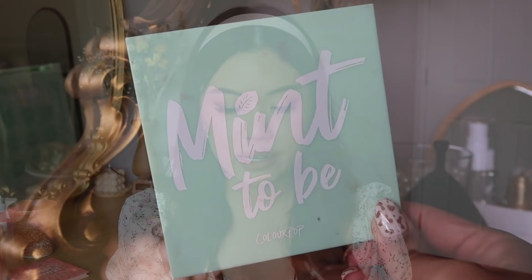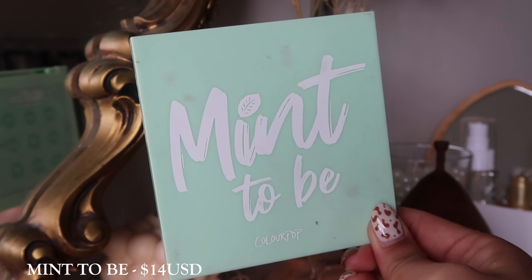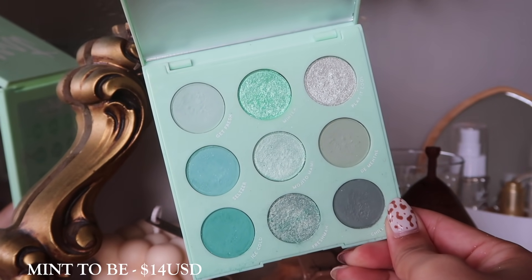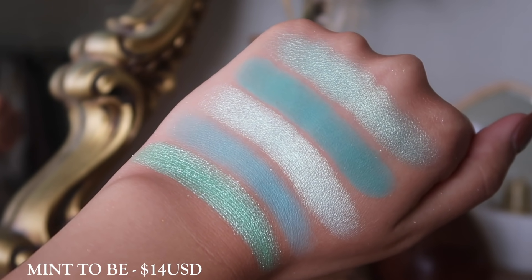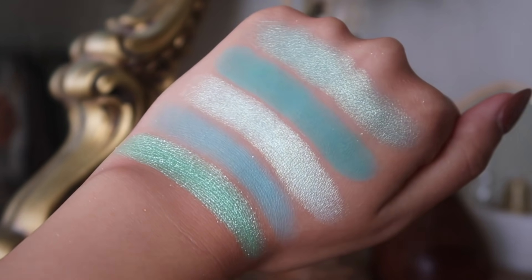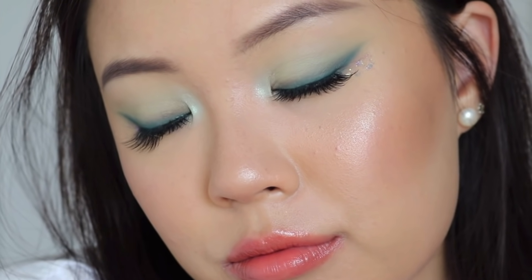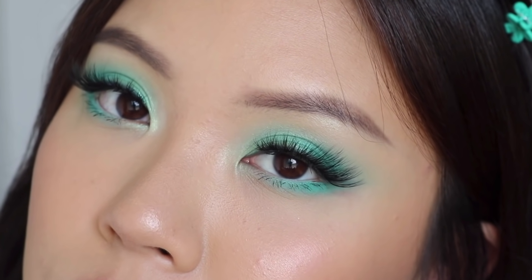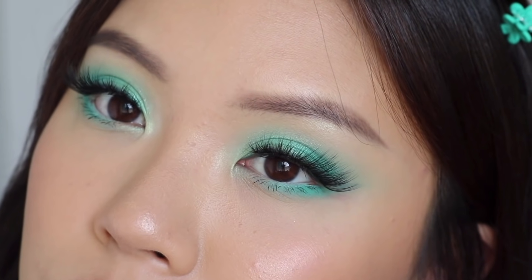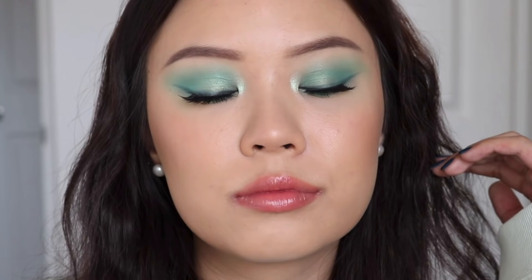The next palette I have is Mint to Be. Just like Lilac You A Lot, I was using this palette so frequently. I don't wear mint shadows that often, but whenever I needed something for a cosplay look or something for Instagram that's a little more creative, I find myself using this one a lot. It's not a palette I use all the time, but I do think about it a lot whenever I need mint shadows. What I love about these 9-pans is that the packaging stands out — you know what's inside and you know what to expect.